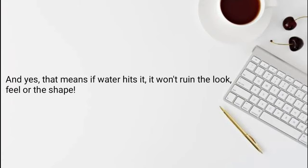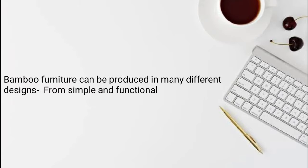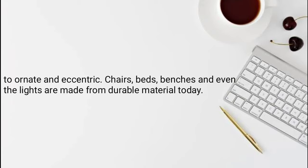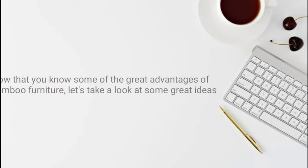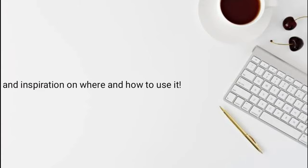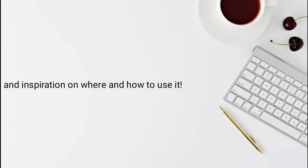Bamboo furniture can be produced in many different designs, from simple and functional to ornate and eccentric. Chairs, beds, benches, and even lights are made from this durable material today. Now that you know some of the great advantages of bamboo furniture, let's take a look at some great ideas and inspirations on where and how to use it.